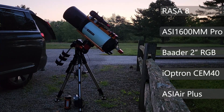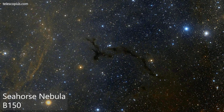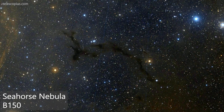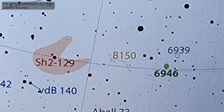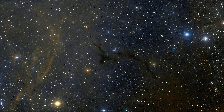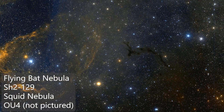I came here tonight specifically to shoot a dark nebula — the Seahorse Nebula, which is number 150 on Barnard's list of dark nebulae. It's in the constellation of Cepheus the King, basically a circumpolar part of the sky here in the mid-northern latitudes. It's quite near a pretty well-known astrophotography object, the Flying Bat and Squid Nebula.